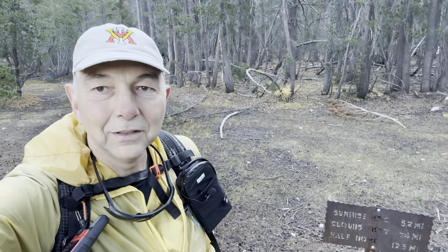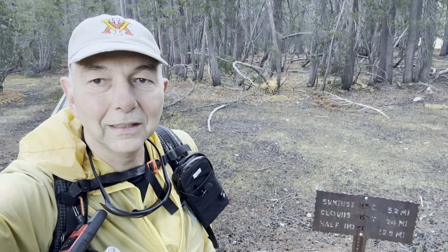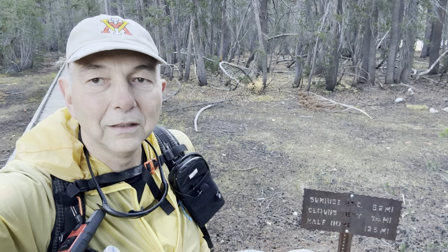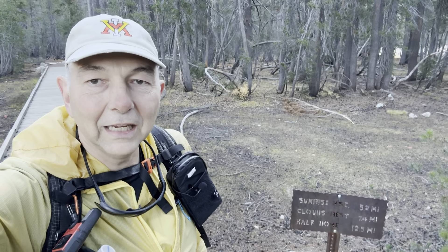Good morning. 8:15, October 21st. Yosemite National Park, here at the trailhead for Clouds Rest. Going to do a day hike to the top — about 7 miles, a little over 7 miles one way, 14 miles round trip, over 2,000 feet elevation gain.